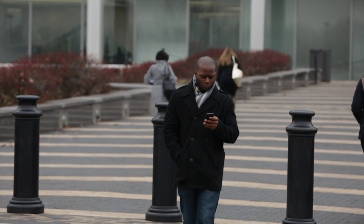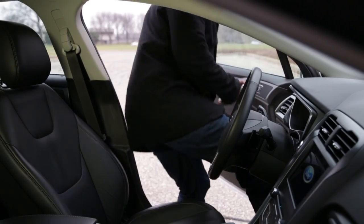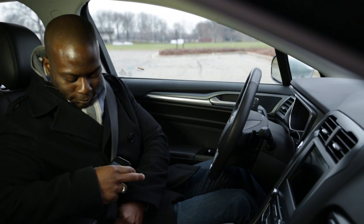My name is Ken Williams. I'm a SYNC 3 HMI Product Development Supervisor. We're always trying to make sure that our vehicles are very connected. We're always looking into the trends that we have in the industry and making sure that we integrate them back into our vehicles.